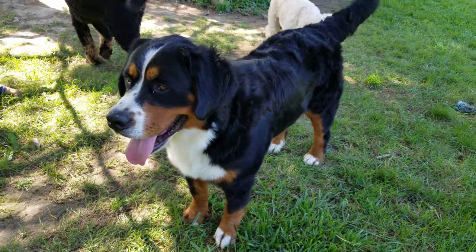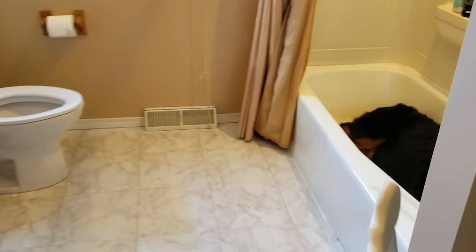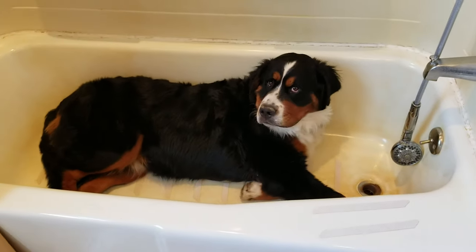If I had to pick a favorite, I would say it's Denali. I love how big she is and how cuddly she is. And she's also just super quirky.